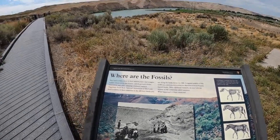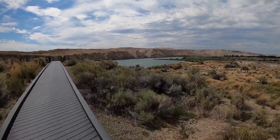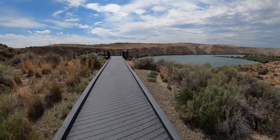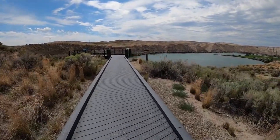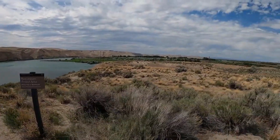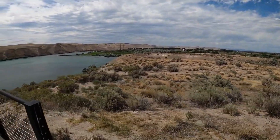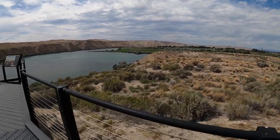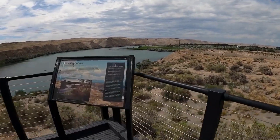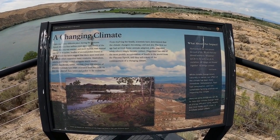The monument features visitor centers, such as the Hagerman Fossil Beds Visitor Center, where visitors can learn about the geology, paleontology, and ecology of the area. Interactive exhibits, fossil displays, and educational programs provide an immersive experience for visitors of all ages. Knowledgeable park rangers offer guided tours, allowing visitors to explore the fossil-rich areas, learn about the excavation process, and gain a deeper understanding of the significance of the fossils found within the monument. Visitors can also enjoy hiking, birdwatching, and picnicking while taking in the serene beauty of the Snake River.